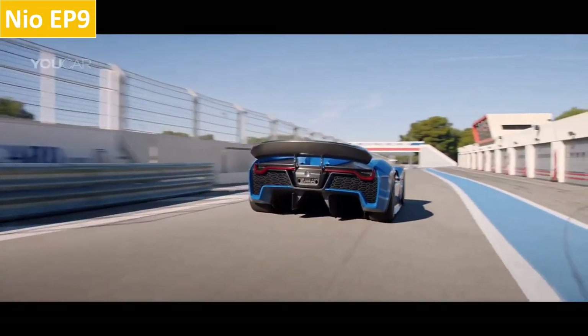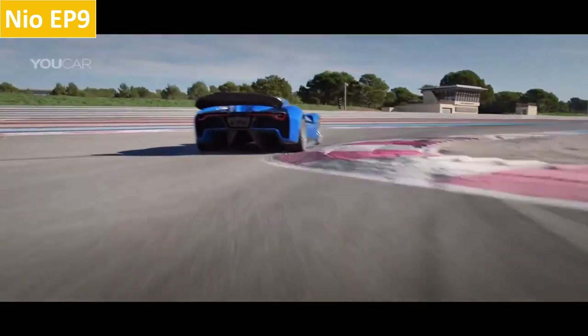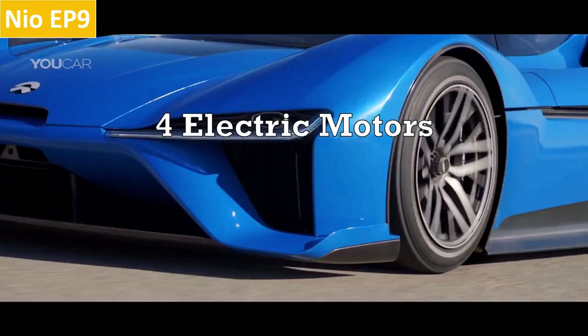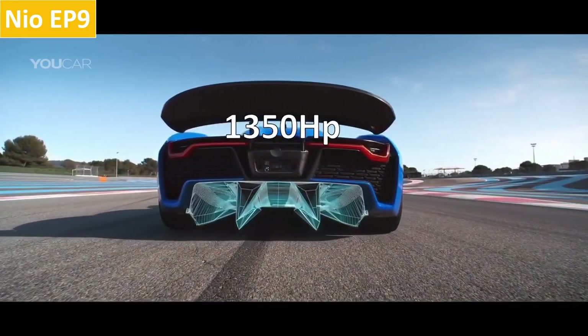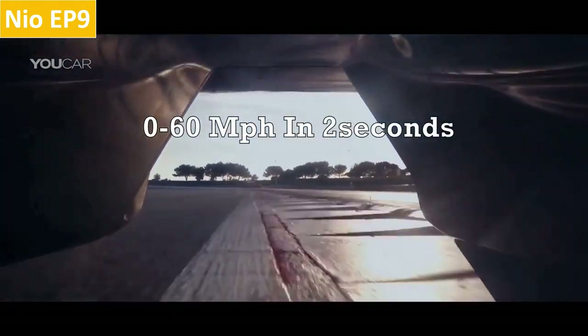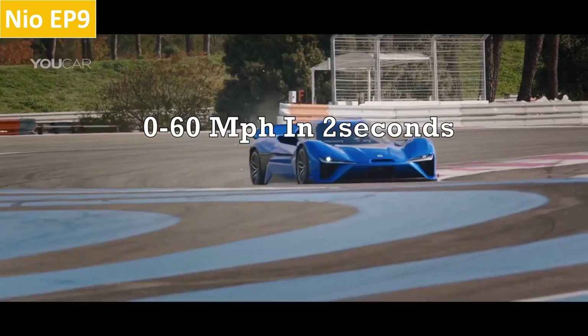While dealing with innovations, Chinese manufacturing is nowhere behind. The EP9 is the flagship model for Chinese electric car startup NIO. The EP9 consists of four electric motors setting up four-wheel drive and can generate up to 1,350 hp with a top speed of 200 mph, boosting 0-60 mph in 2 seconds. The estimated range of the EP9 is 265 miles.